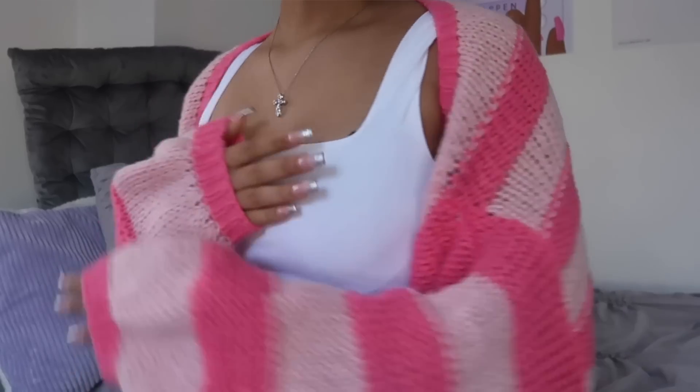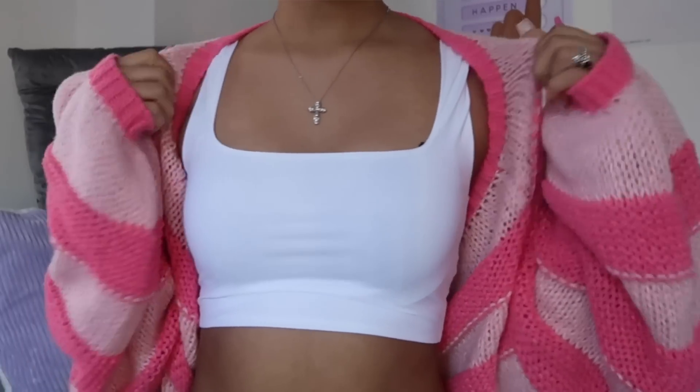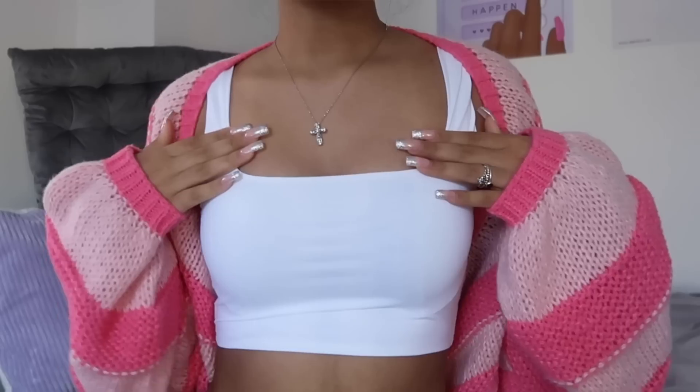I might as well start off with the shawl because I'm already wearing it. As you guys can see, it's this striped hot pink and light pink shawl. At first I was confused when I got it because there was no hood, but then I realized it's a shawl. I paired it with this white tank top and I think it's so adorable. It's the perfect oversized fit, really soft, lightweight, not too heavy, and I love the extra sleeve room — it's just really comfortable all around.